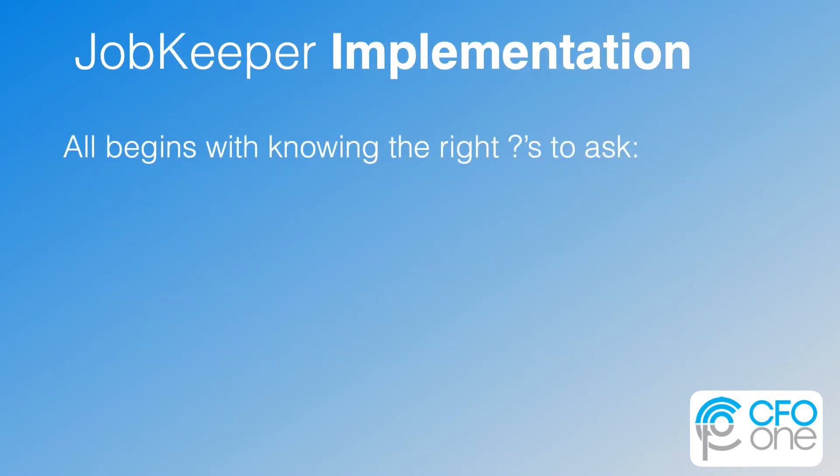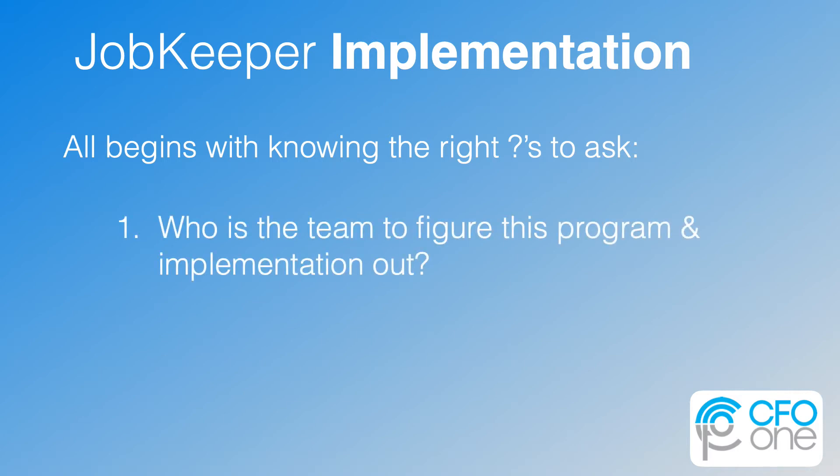It all begins with knowing the right questions to ask and asking them in the right order. The first one needs to be: who is the team to figure this program and implementation out? You will need your best business strategy person, a person who knows and manages the employees, and a financial person who can create the necessary reporting and submission activities. On the surface, this program is all about moving money from the government's pockets through your organization to employees' pockets, and in this process maintaining a relationship between the employer and the employees so that you can pick up business where you left off.